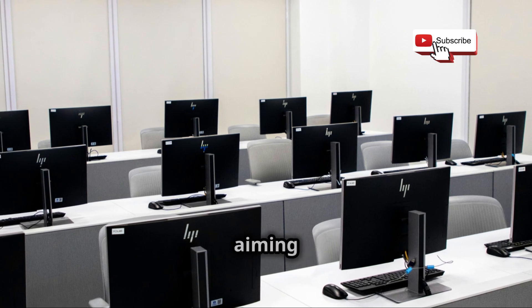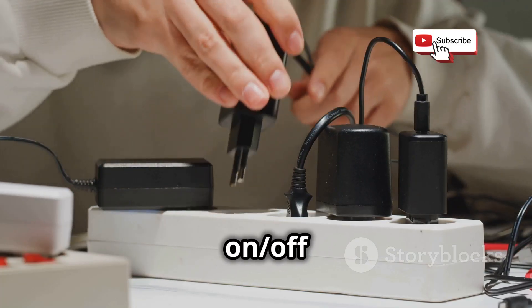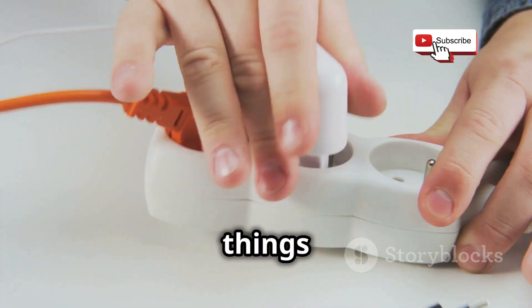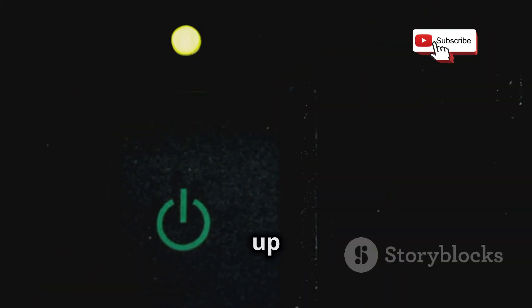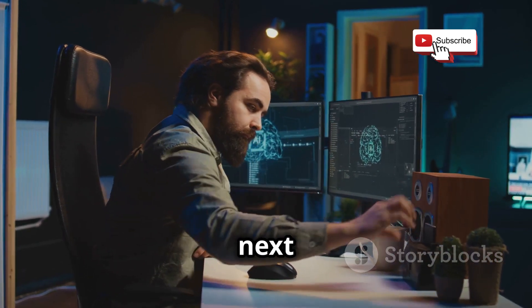Remember, we're aiming for a controlled environment. So consider using a power strip to easily power on and off your entire lab setup. Think of it as a kill switch — if things go belly up, you can shut everything down instantly. Once you've got everything connected, it's time to power up your lab computer and install your operating system. We'll walk you through the installation process in the next bit.